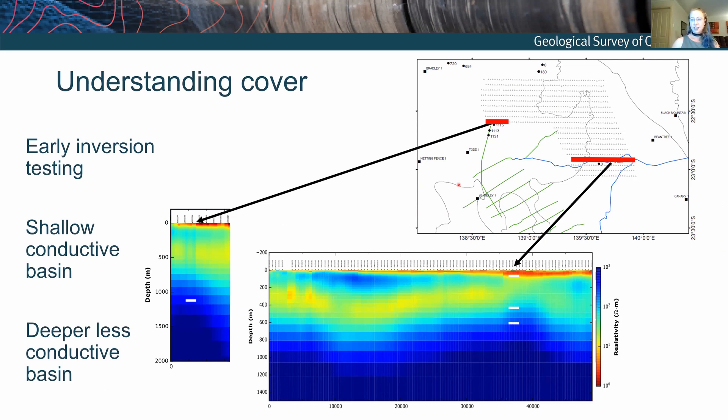One of the first things I did was some inversion testing to see what sort of results we get. We made sure we were inverting the data properly and had a feel for what we might get out of it. These are a couple of shallow inversion sections going down to two kilometres. Associated with one drill hole, to a first order it looks pretty good — there's a shallow conductive layer that thickens to the east, a two-layer basin underneath, and resistive basement below. The actual basement intercept is not quite on any of the layers, but it's in the ballpark.